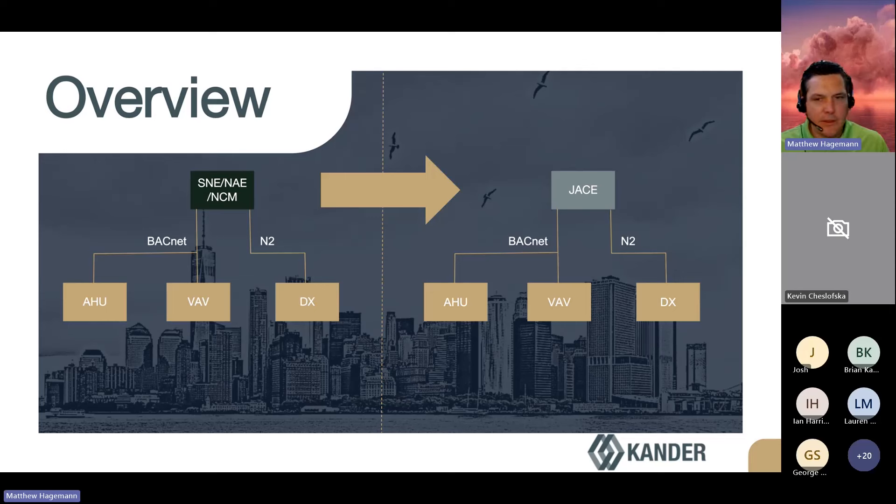Just to give a visual here — with the service that we're offering, we're allowing you to replace that head end from JCI Metasys and bring it over to Niagara with a JACE. All of the field devices stay in place with their existing programming.